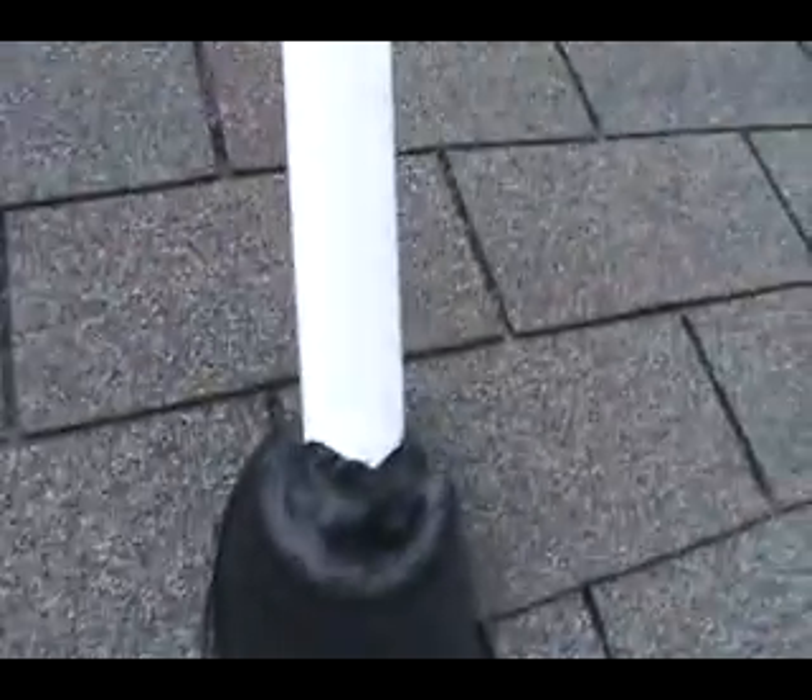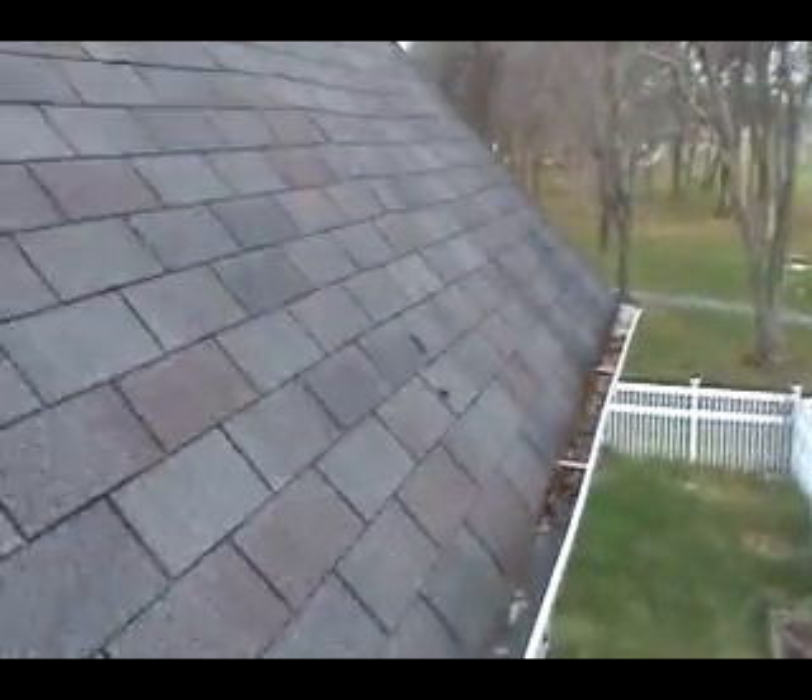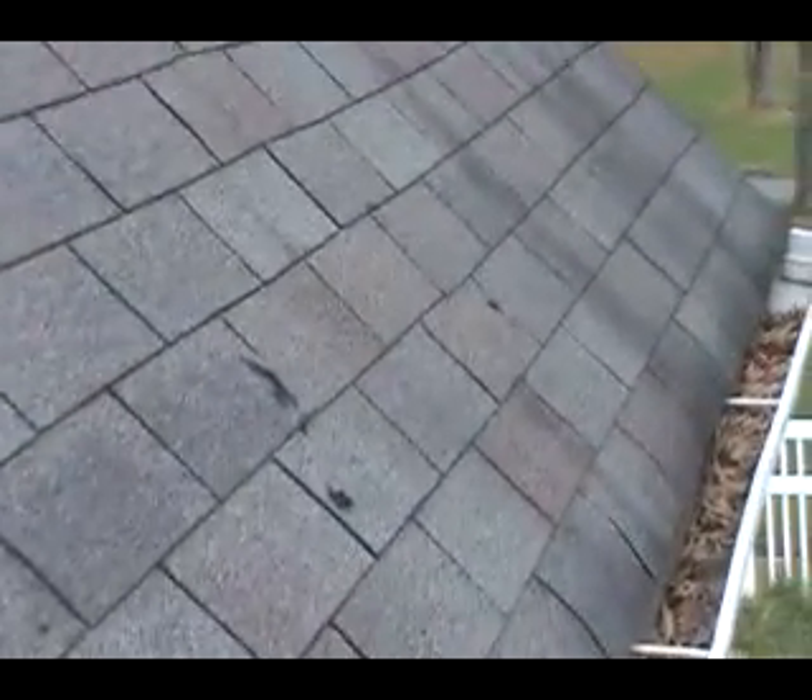Lots of holes in this roof up here. Somebody caulked all this in. You can see all the aggregate sitting on there, so that's definitely washing down the roof still. This is all filled in — lots of places where they put caulking in to patch holes. There are scuffs, shingles missing down here, lots of scuffs, holes, this whole row — bunch of holes.